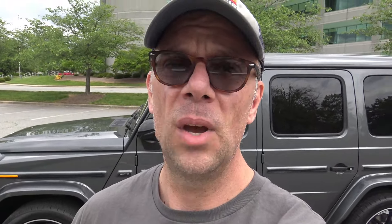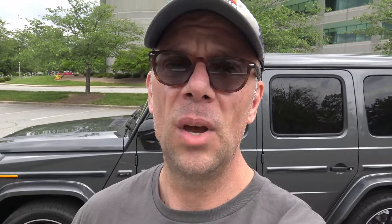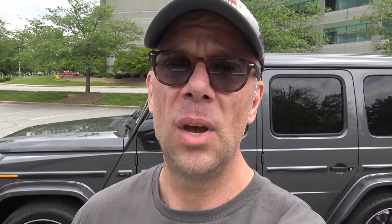Here's your key fob. On the top is lock, then the Mercedes emblem, unlock, and panic alarm. I kind of like how the locks sound. And when you lock it the mirrors fold and the lights blink.